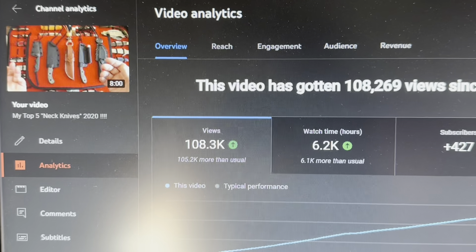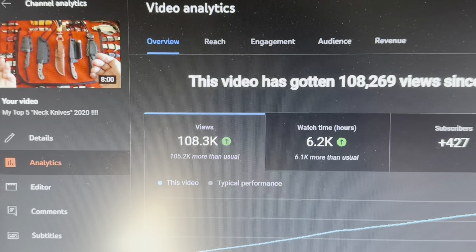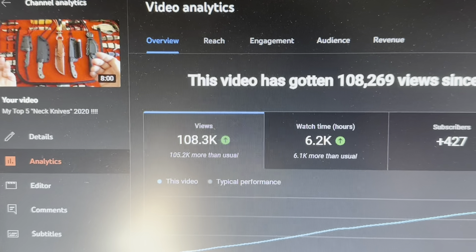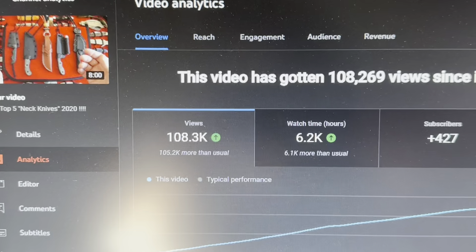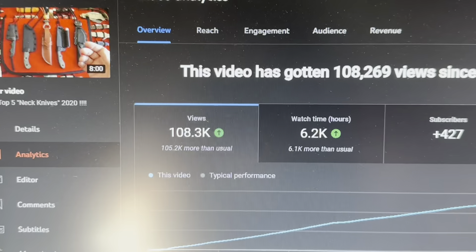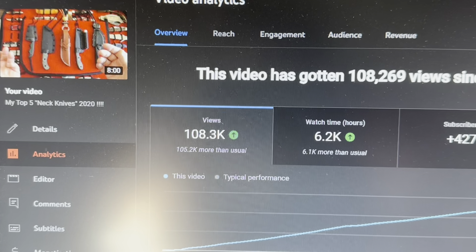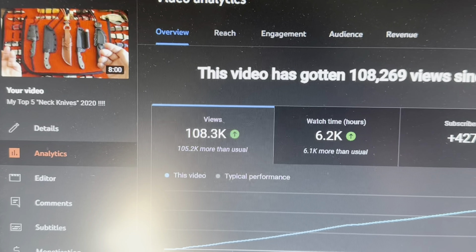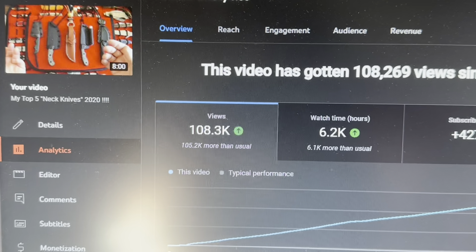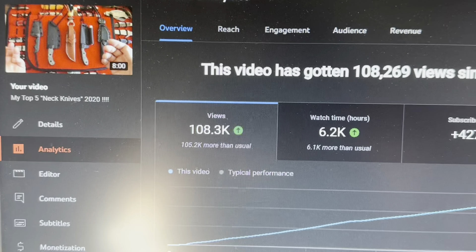The most popular video on my channel with 108,000 views, 6.2 thousand hours of watch time, and 427 subscribers — I think I owe you a follow-up video to my top five neck knives. However, I'm going to make it the entire collection: neck knives, fixed blades in that EDC category, and some tactical in there as well.